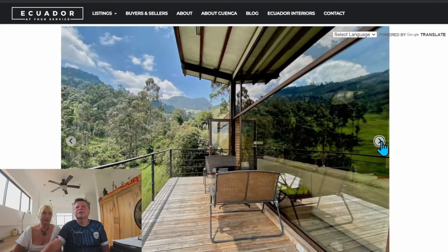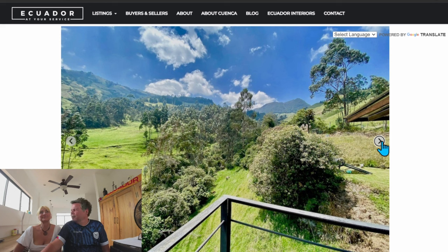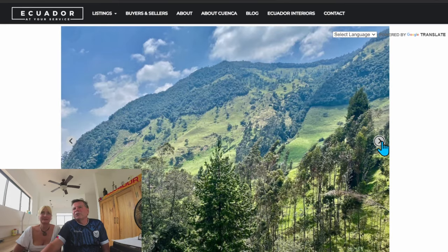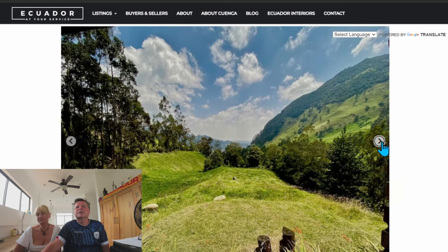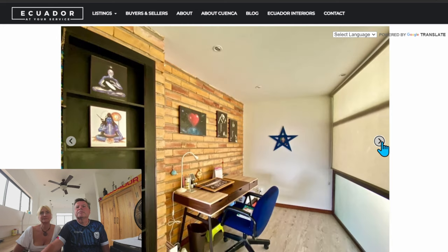Look at that wraparound balcony - I could sit out there and have a glass of wine. There's two different levels with this house - the top part has two bedrooms and two down. Look at those ceilings in the upstairs bedroom. The bathrooms are gorgeous and big. There's also a little office up there.